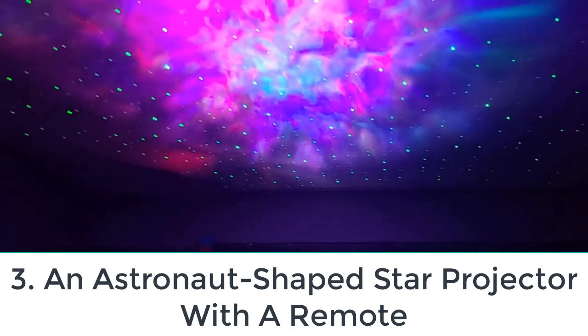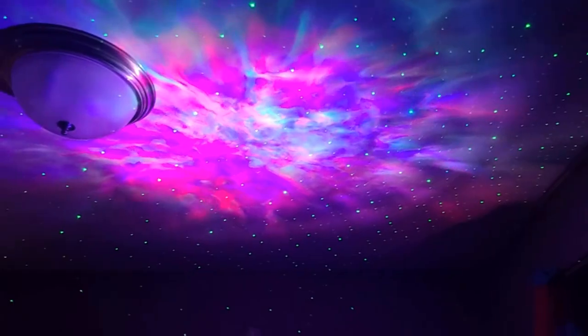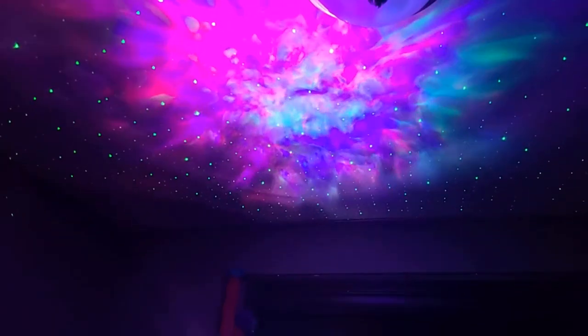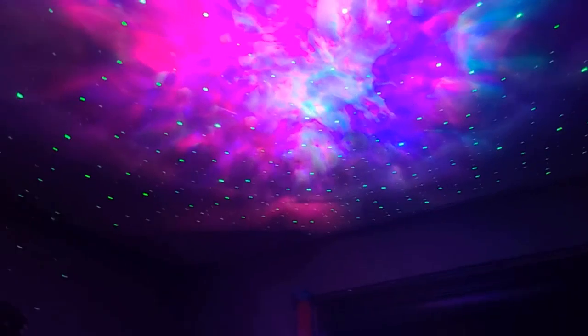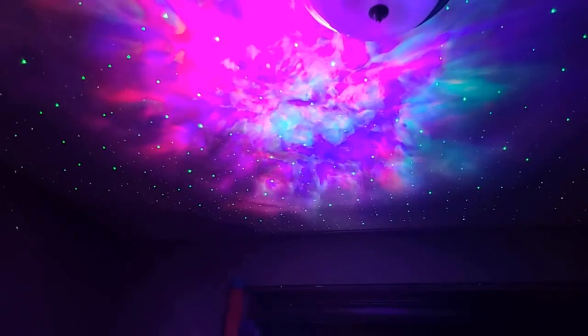Number 3: An astronaut-shaped star projector with a remote. This astronaut-shaped star projector is more than just kitsch — it projects colorful nebula-like lights as well as green lasers that are impressive enough to warrant a near-perfect 4.8-star overall rating after more than 1,500 ratings on Amazon. Its nebula lights have eight color options, offer adjustable brightness and rotation, and can be tilted by pointing the astronaut's head upwards or downwards. The astronaut's arm can also be moved and positioned just for fun. The projector is powered by USB, while the remote control requires two AAA batteries not included.